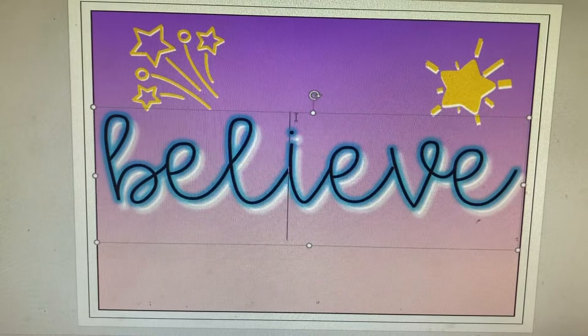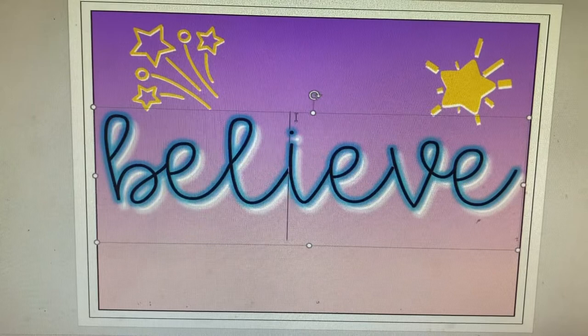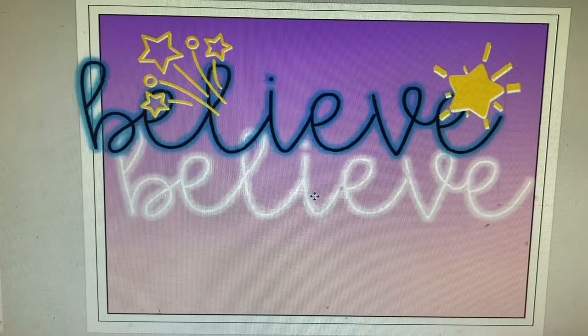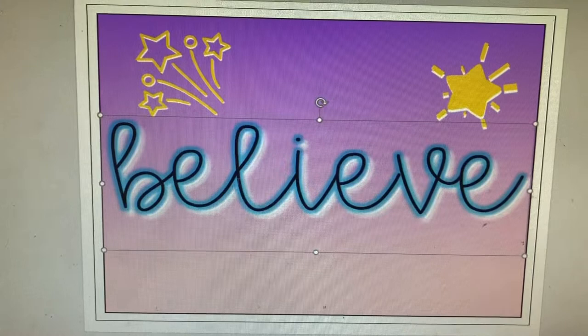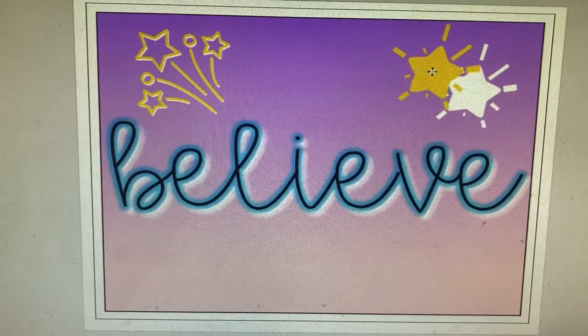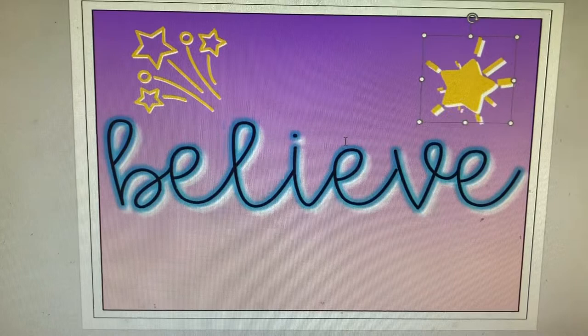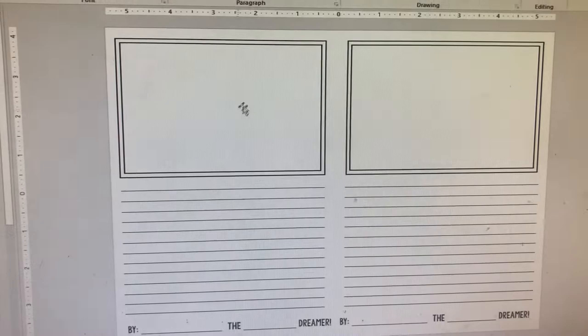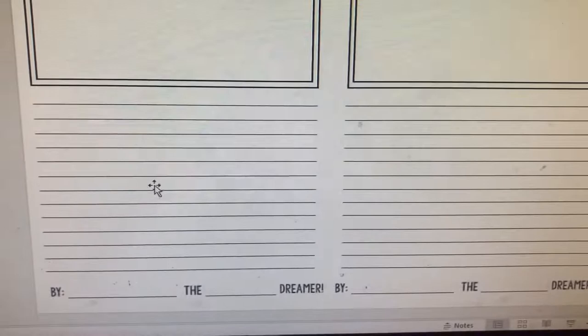I did this on PowerPoint and I learned the technique from another teacher on Instagram — I believe it was the Sweet Tooth Teacher. Basically, I copied the word 'believe' twice, made one copy white, and layered it on top so it has a shadow effect. I did the same with the graphics — I copied them, changed the color, and layered them for that shadow effect. That's a really cool trick you can do on PowerPoint. The paper is set up two per page, sliced down the middle — one part for their word and one rectangle for the other options, and the bottom for their paragraph.